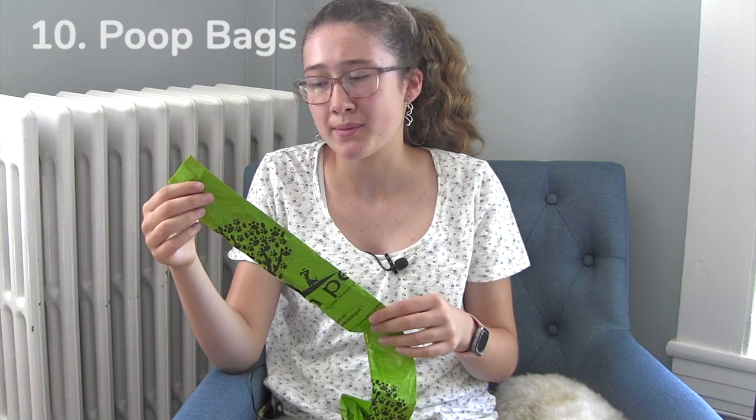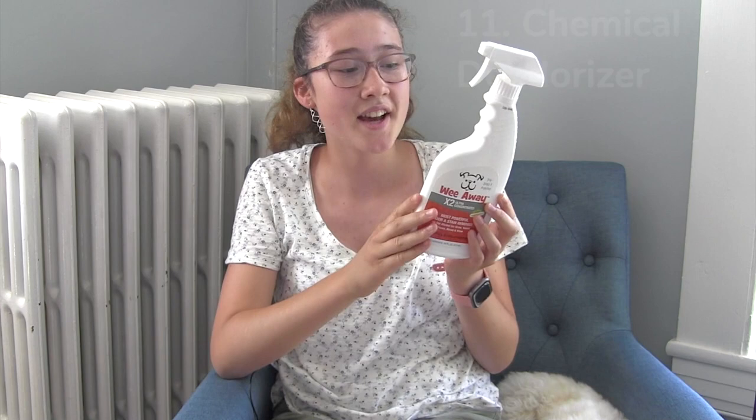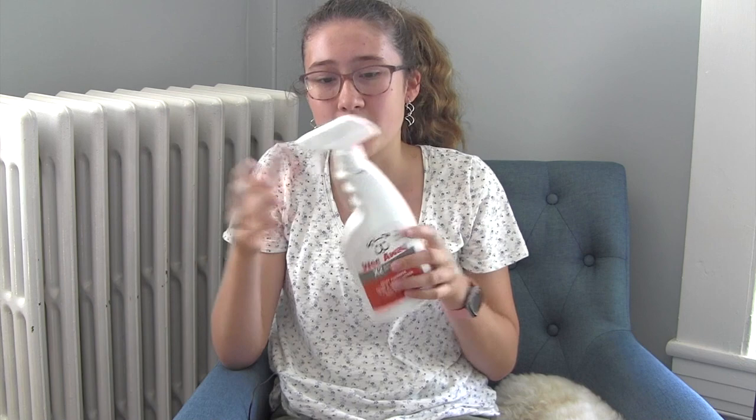Moving on, you'll also want some doggy bags — these don't really need much explaining but these are the ones we use. You'll also want an odor eliminator spray, and this stuff is a necessity no matter what you may think. Whenever your dog soils or urinates on the rug you can spray some of this and it will get rid of all the odors. It also prevents your dog from going in the same spot twice because of the existing scent, which helps a lot with house training.